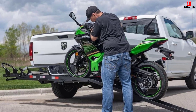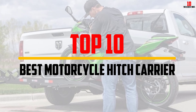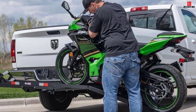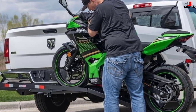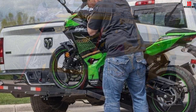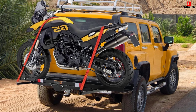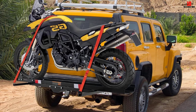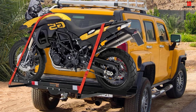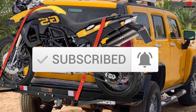Hey guys, in this video we're gonna be checking out the top 10 best motorcycle hitch carriers available on the market for their true quality. I made this list based on my personal opinion and hours of research, and have listed them based on popularity, quality, price, durability, user opinions, and more. If you want to see more information and the updated price, you can check out the description below, and also make sure to subscribe for more reviews.